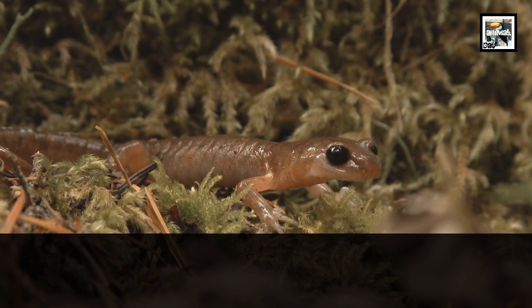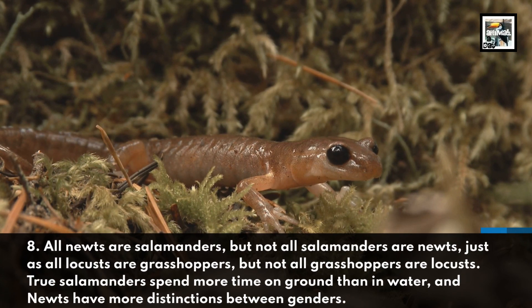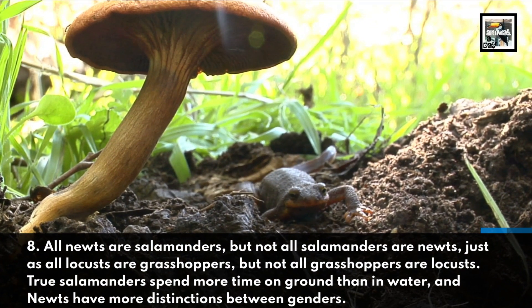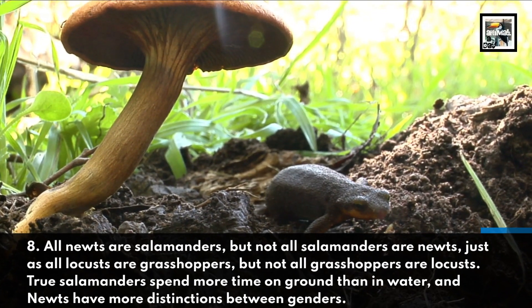All newts are salamanders, but not all salamanders are newts, just as all locusts are grasshoppers, but not all grasshoppers are locusts. True salamanders spend more time on ground than in water, and newts have more distinctions between genders.